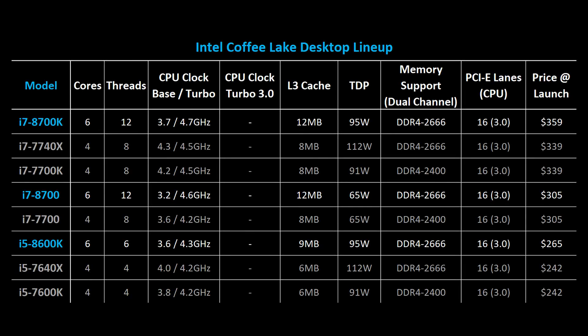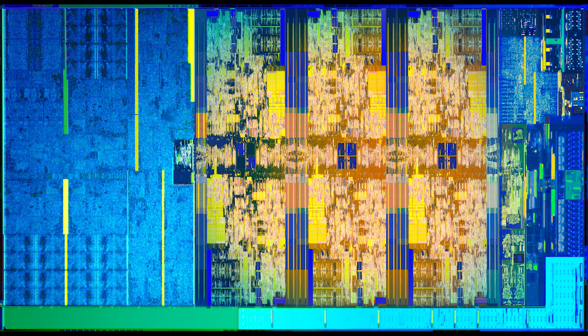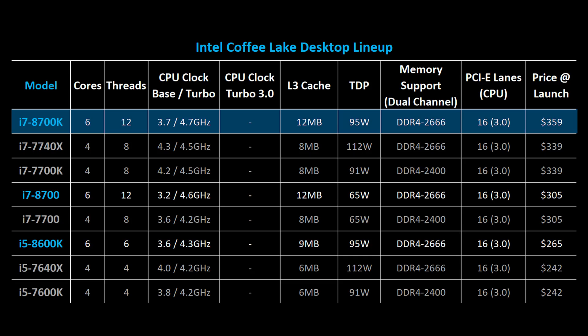Looking at the high-end Coffee Lake processors first, the lineup is headlined by the i7-8700K, which is supposed to take over from the 7700K. It's important to remember that the actual differences between Kaby Lake and Coffee Lake are minimal from a core architecture standpoint, but these newer CPUs use Intel's 14nm++ technology, allowing them to hit higher overall clock speeds and core counts without significantly increasing power consumption or heat output. This is why with the 8700K Intel is able to have clock speeds up to 4.7GHz, 6 cores, 12 threads, and 12MB of Smart Cache while still maintaining a TDP of just 95 watts. That's pretty incredible.